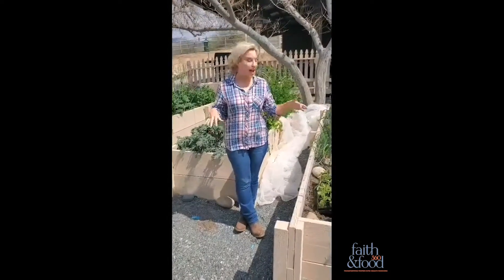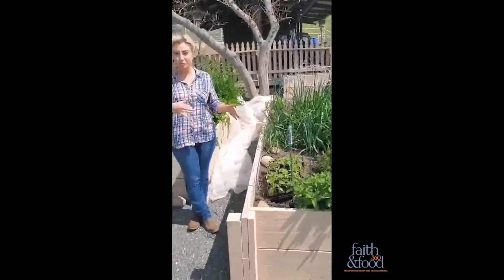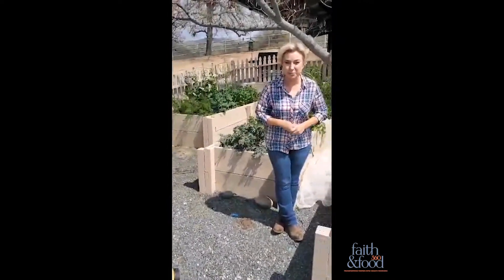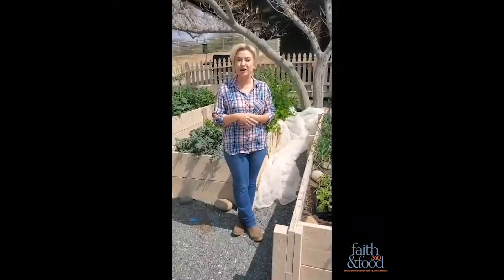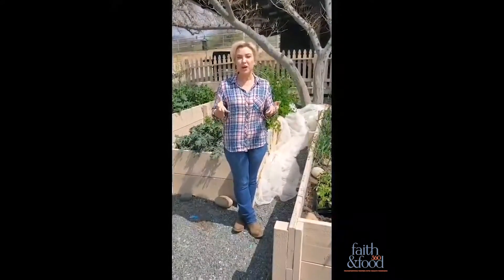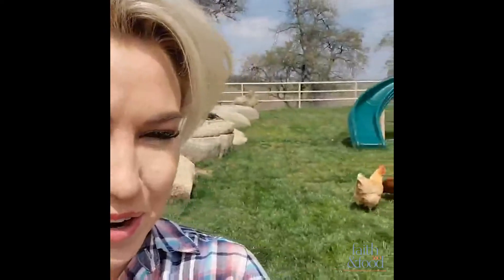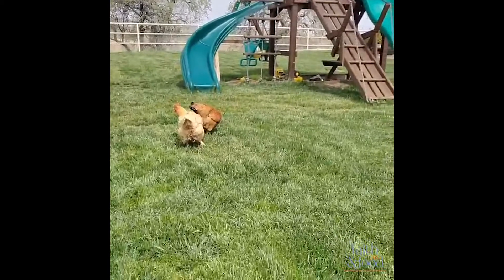In my garden I have several garden beds. We made these ourselves — cost us a couple hundred bucks to get the wood at Home Depot, and they're super easy to make. There are a lot of online resources I'll be sharing via my resource page on faithandfood360.com. Here are my little hens — they're so good with laying eggs, even though we don't eat them.